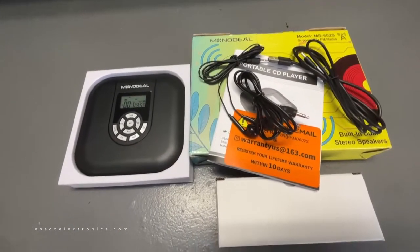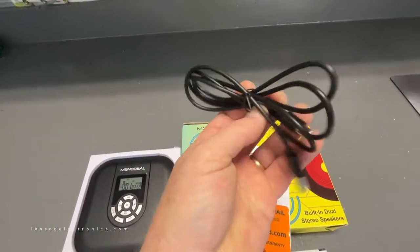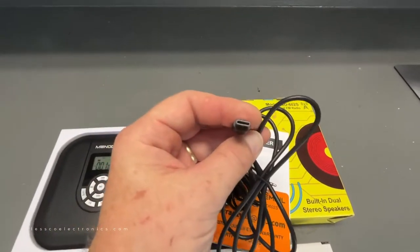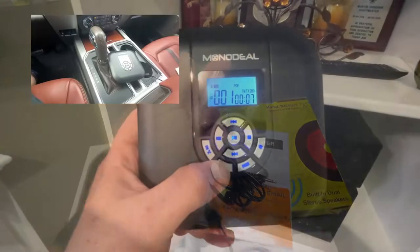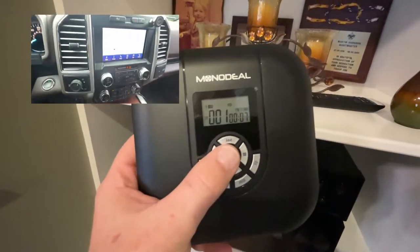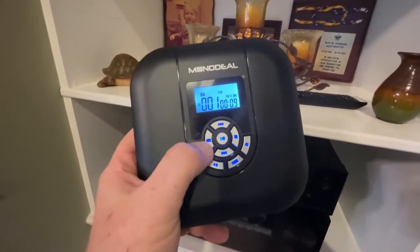It has a USB Type-C charger, which is good because that's pretty much the standard these days. I keep seeing all these cables — they used to use mini USB or standard USB — but this is pretty much the future cable. On the layout here, you can actually prioritize and sequence the songs and play them in your own little mix if that's what you're into.